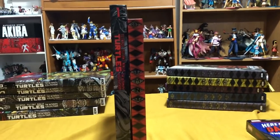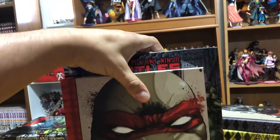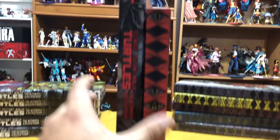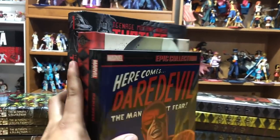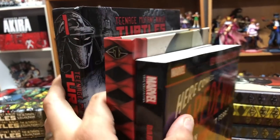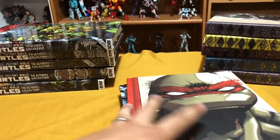So the first thing you probably noticed is the size comparison. These are the original comics by Eastman and Laird — the black and white ones — and these are the new IDW run. They're smaller in size, but still bigger than your average trade paperback, probably about the size of an oversized hardcover from DC or Marvel — as tall as an omnibus, not as thick. The price range is $50, but you can get them a lot cheaper.